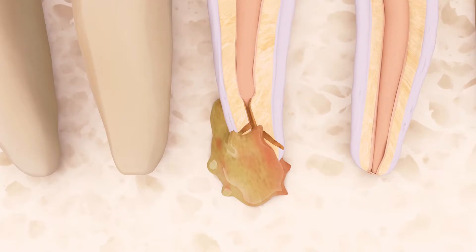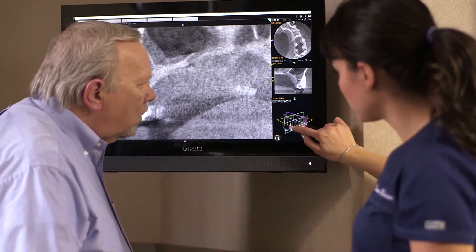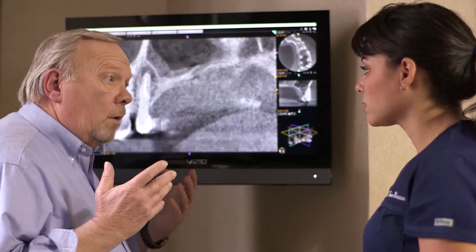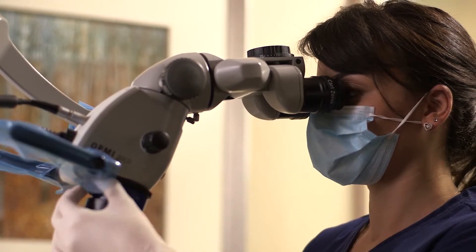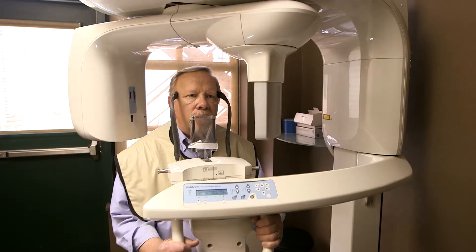Endodontic surgery is a sophisticated microsurgical procedure performed by dental specialists called endodontists. These dental professionals have advanced training in surgery. They use state-of-the-art technologies such as operating microscopes, ultrasonic instruments, and 3D imaging to treat you quickly, safely, and comfortably.